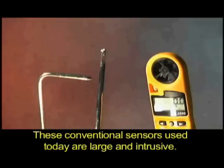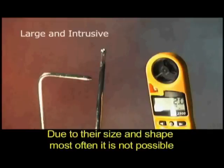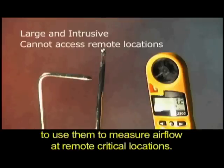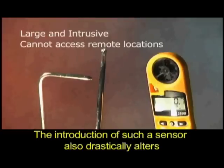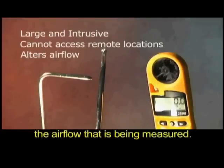These conventional sensors used today are large and intrusive. Due to their size and shape, most often it is not possible to use them to measure air flow at remote critical locations. The introduction of such a sensor also drastically alters the air flow that is being measured.